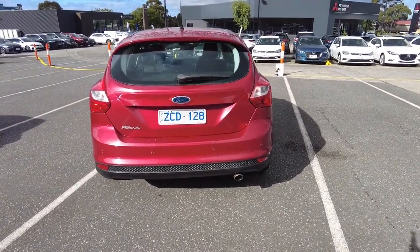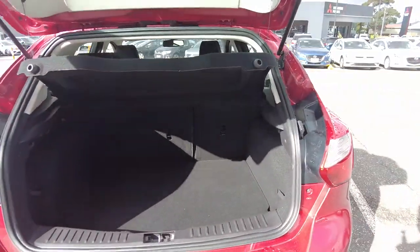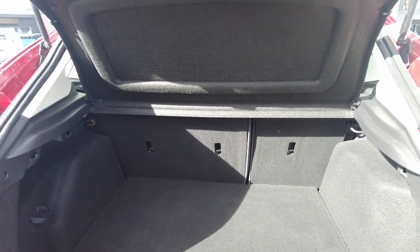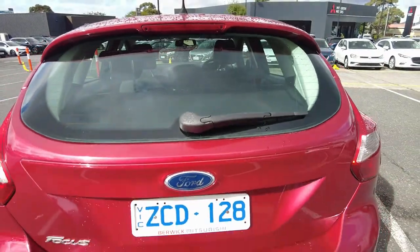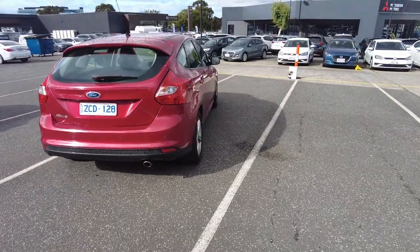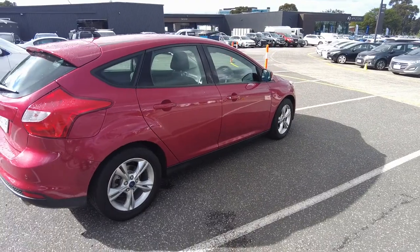At the rear we've got a single exhaust, and reverse sensors are also available on the car. There's a pretty spacious boot as well. We have over 200 cars available on the yard for any of your car needs, so if you're in the market to buy a car, look no further than Beric Mitsubishi.